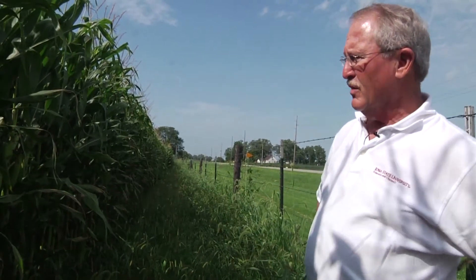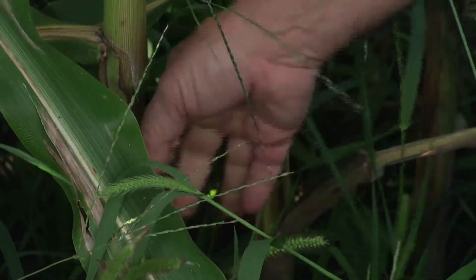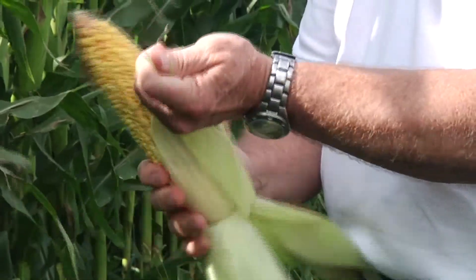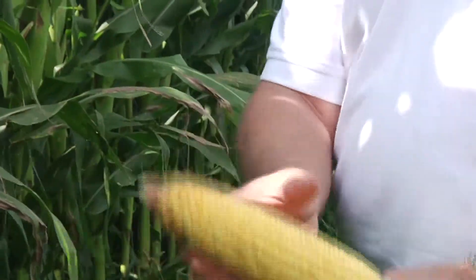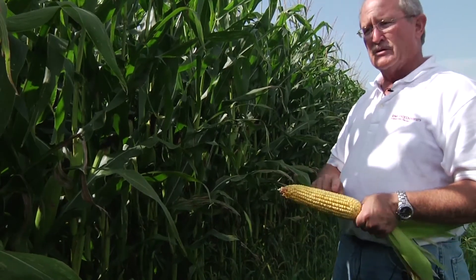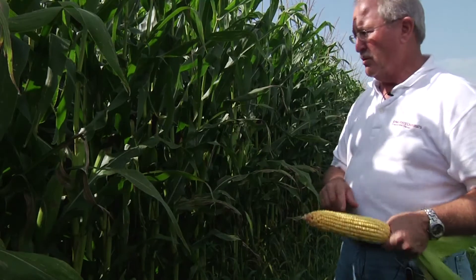He says calculating yields is a little more complex than just counting kernels. This was planted on May 10th, which in a normal year we'd like to be done by then with corn, but we had a lot of people out there right after pollination doing yield estimates and coming up with incredible numbers — I was hearing over 300. The thing you've got to keep in mind is the number of kernels is part of the picture, but the depth of that kernel is really important too.